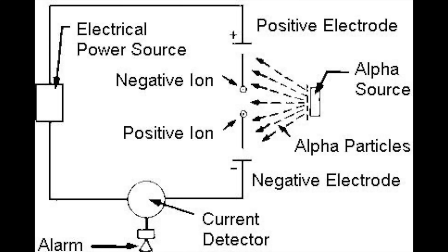I will briefly explain how an ionization-type smoke detector works. Basically, there are two electrodes, one positive and one negative. Under normal circumstances, the americium does not affect the normal air, therefore not triggering the alarm.